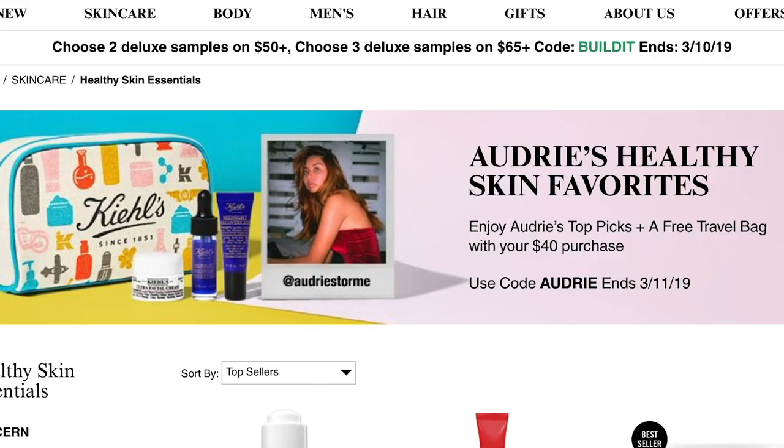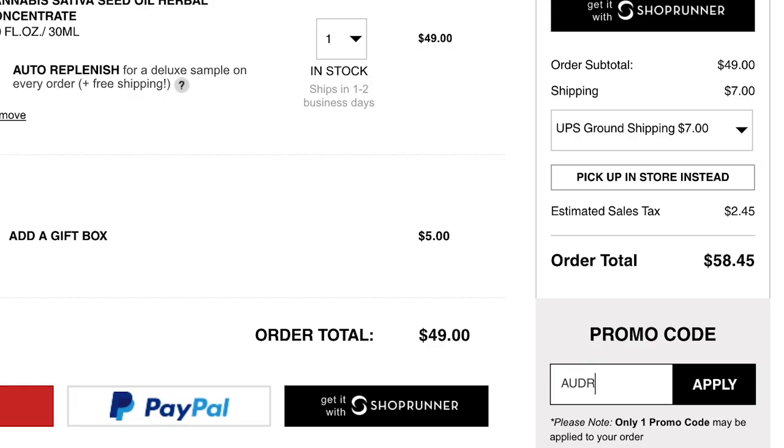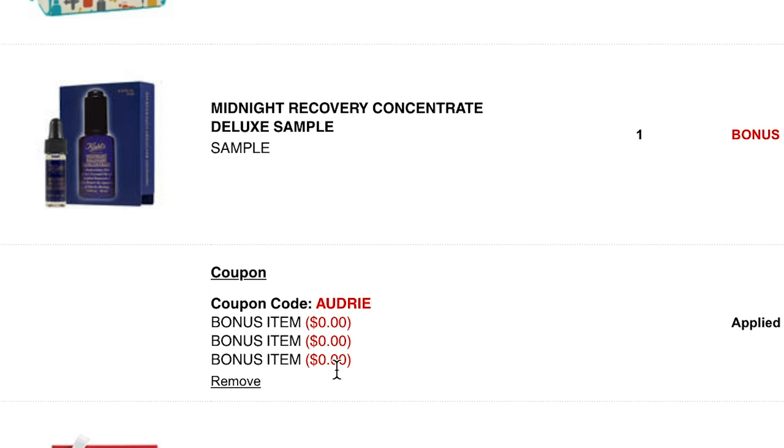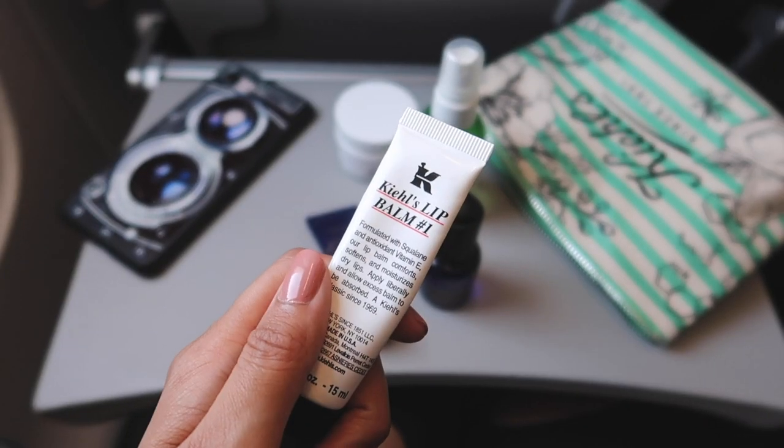They're actually having a promotion right now where you can receive travel size products plus a travel bag with a $40 purchase using the code Audrey. I have a bunch of their travel size skincare and they're just perfect for when you're on the go.